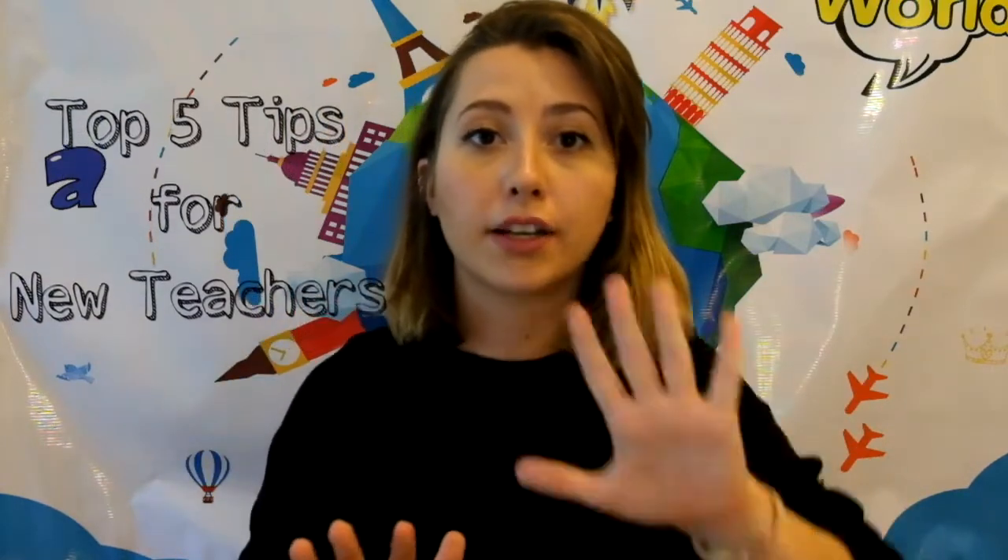Teaching online can be a daunting experience for any new teachers, even for experienced teachers. I still get nervous every time before the class, so don't worry — it is normal to be nervous and anxious. From connection errors to disinterested students, starting a new telecommuting teaching job isn't always the easiest. So with that in mind, here are my top five tips for any new teachers or for those first-time jitters. Here we go.